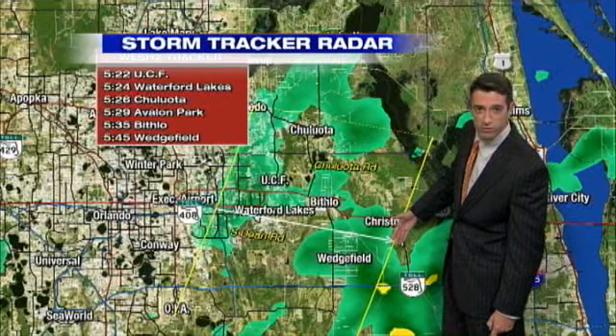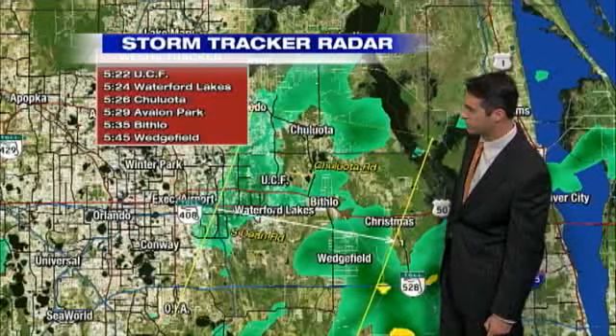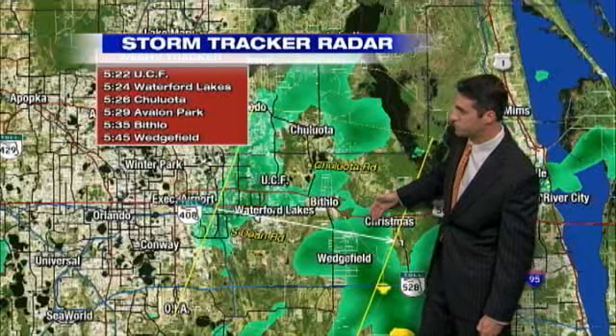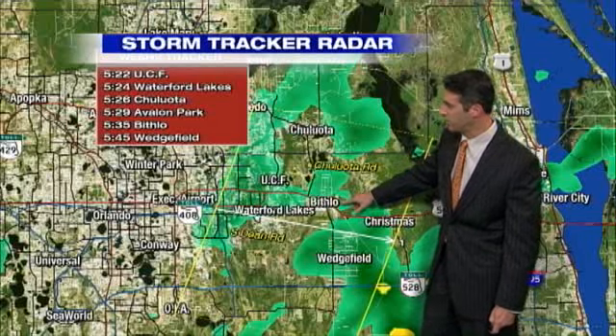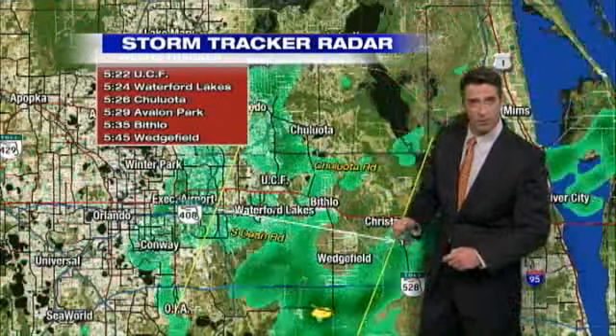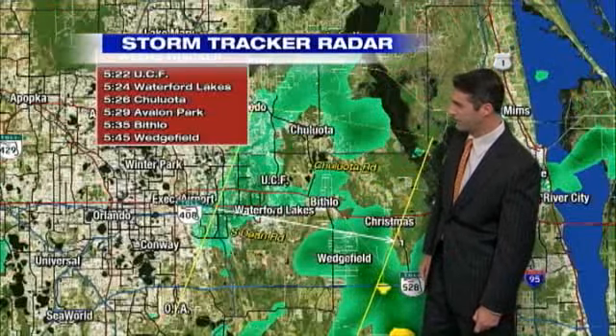Wedgefield, right around 5:30, 5:35 or so. But the bottom line is these aren't severe storms, but they are some decent showers. We want you to take it easy on the roadways where you live. Any kind of moisture on the roads if you're going too fast is never a good thing, so just slow down and take it easy.